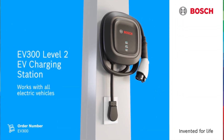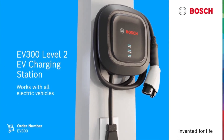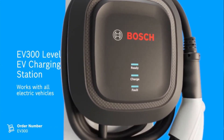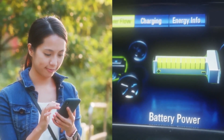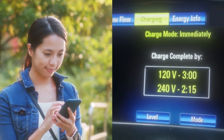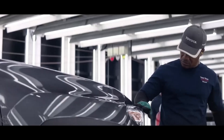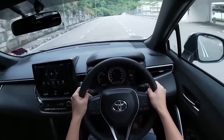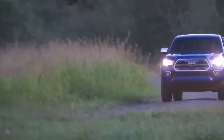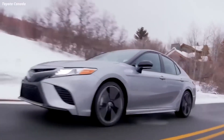Equipped with advanced safety features, the Bosch Level 2 EV Charger prioritizes user protection and the integrity of the charging process. Its user-friendly interface and durable construction enhance the overall charging experience, ensuring reliability and longevity. As the demand for EV infrastructure continues to grow, the Bosch Level 2 EV Charger stands as a reliable and innovative solution, facilitating the widespread adoption of electric vehicles and contributing to a more sustainable future.